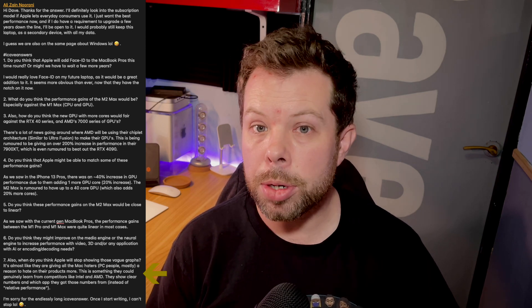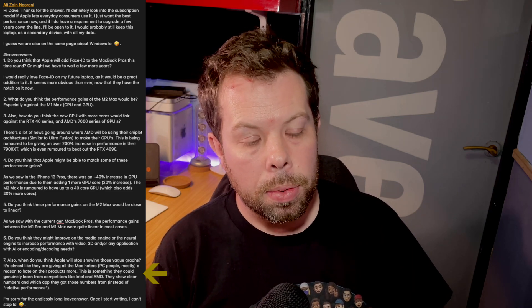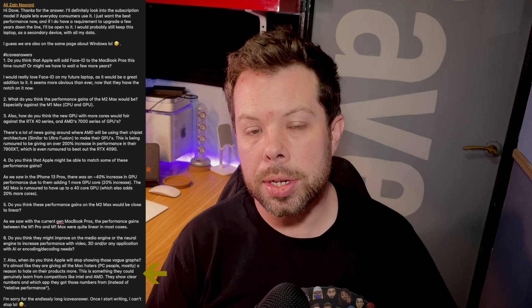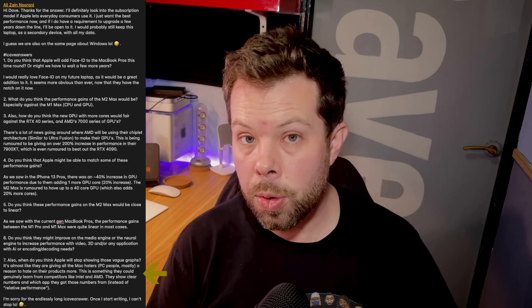When do you think Apple will stop showing these vague graphs? It's almost like they're giving Mac haters — PC people mostly — a reason to hate on their products. Is this something they could learn from competitors like Intel and AMD who show clear numbers and which app they got those numbers from? They could, however Apple is not putting out these events for the press media or for people to analyze. They're putting them out to give you an idea of where this performs in comparison to something else, and they are telling you exactly what apps they're using. It told you the M1 Ultra graphics performance was from Final Cut Pro, an unreleased version which is now out. They also tell you exactly what hardware they're going up against — people are just ignoring it.